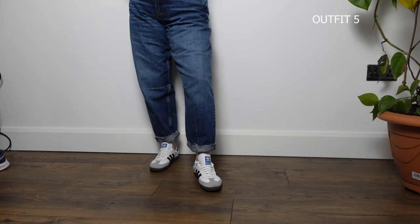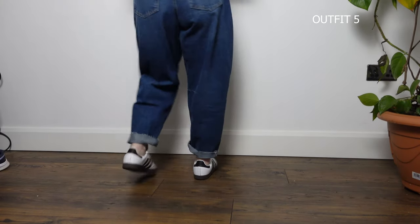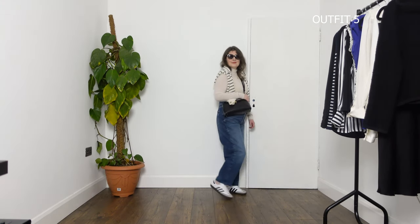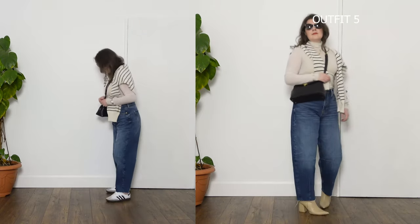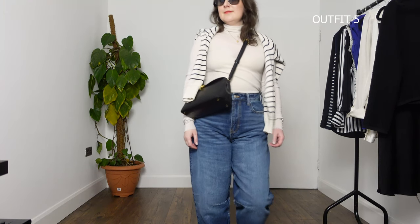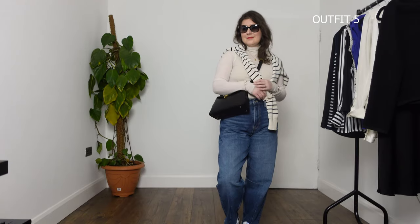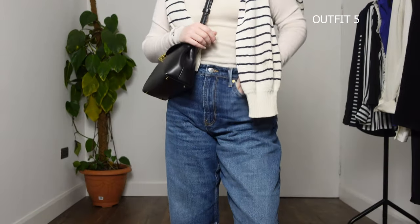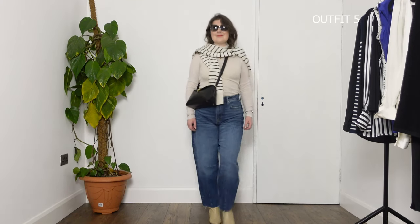A slim-line sneaker would go very well with these jeans — something like the Adidas Samba, for example. It's a low-profile sneaker that shows the ankle really well and it's not chunky, so it should work. But on me, because my legs are so short, it just doesn't feel like it works as well as I wanted, so I'm going to swap out the Adidas sneakers for a pointed-toe heeled boot, which I feel more comfortable in anyway. I'm adding my Cosmarina wool turtleneck — a great layering piece for winter and thermoregulating — and draping my striped Leontine sweater over my shoulders again. I'll finish the look with my Totem bag and sunglasses.